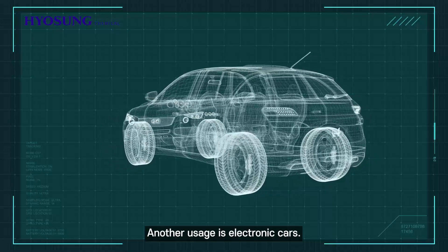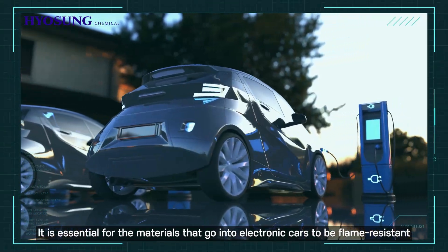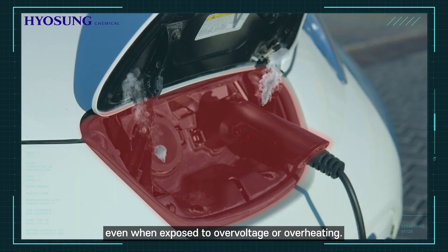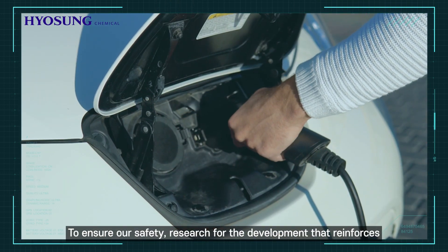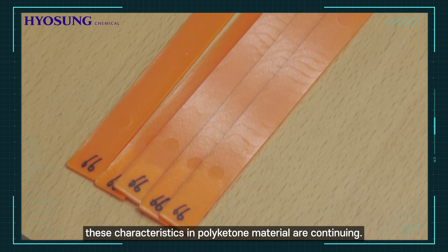Another usage is electric cars. It is essential for the materials that go into electric cars to be flame-resistant, even when exposed to over-voltage or over-heating. To ensure our safety, research for the development that reinforces these characteristics in polyketone material are continuing.